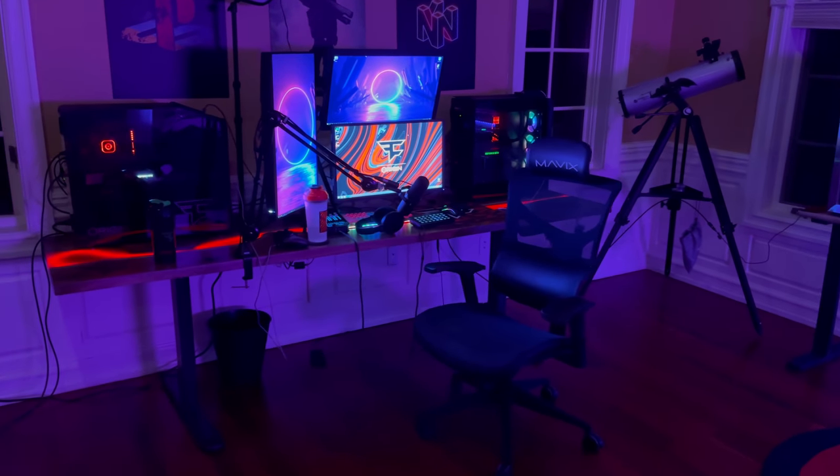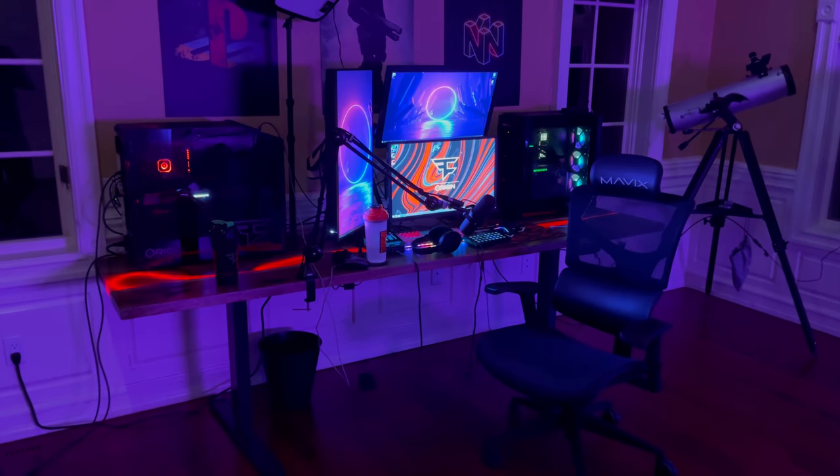I'm recording on my iPhone, should be in 4K — if it's not, I'm gonna be pretty bummed. This is the setup. Subscribe if you guys are new; there's probably gonna be a lot of new eyes on this channel. If you guys don't know who I am, I'm FaZe Dirty. I've been in FaZe for about six years now and I love sniping, I love playing Call of Duty. If you guys are interested, check out the videos on the channel.